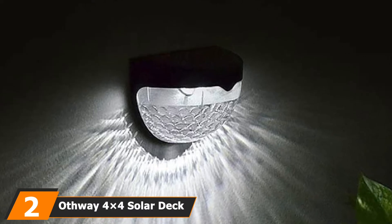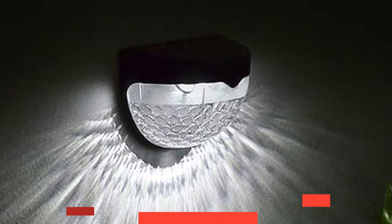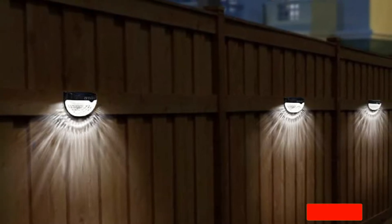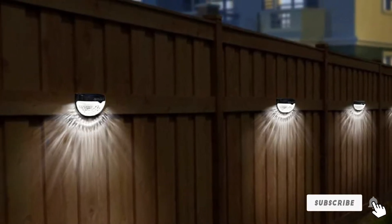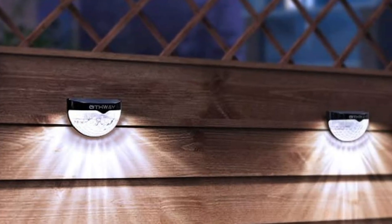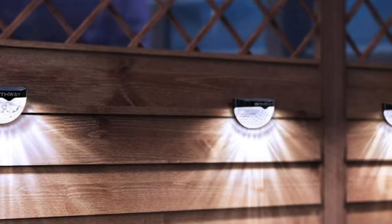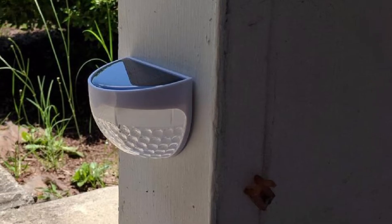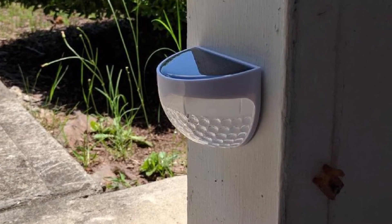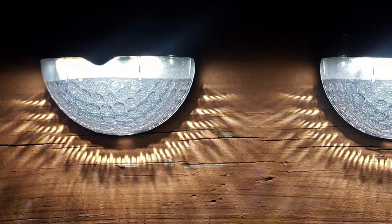Moving on to number two, we have the Off-Way Solar Deck Post Lights. The bright white light is quite the eye candy. Although having a fairly high brightness level, it will not harm one's eyes. Sadly, they only come with a mediocre 600mAh battery, which limits the running time to a range of four to eight hours — not the most suitable for low sunlight areas. Nevertheless, they fully charge in about six hours, and the added security motion sensor and the extra one-year warranty compensate for the average running time.